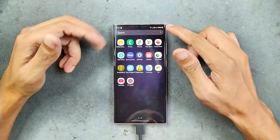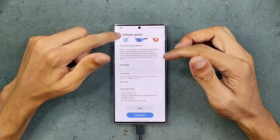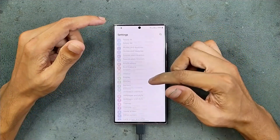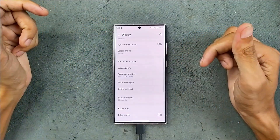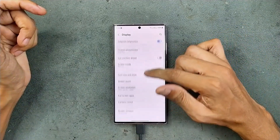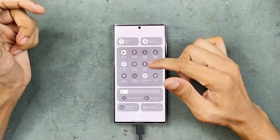My device is currently at 98% battery and it is running on the default settings — it's on 1080p. If I go to the display section, as you can see here, display is in 1080p mode, the refresh rate is in default adaptive mode, and the brightness is manually set.